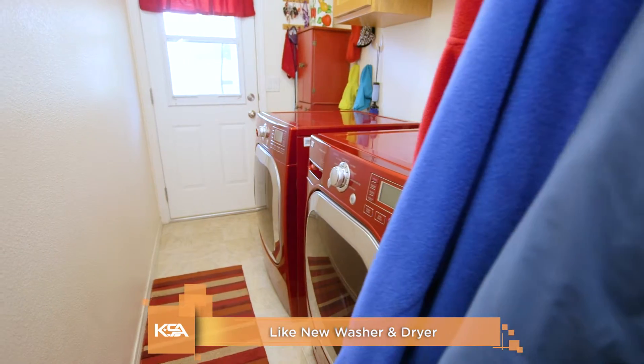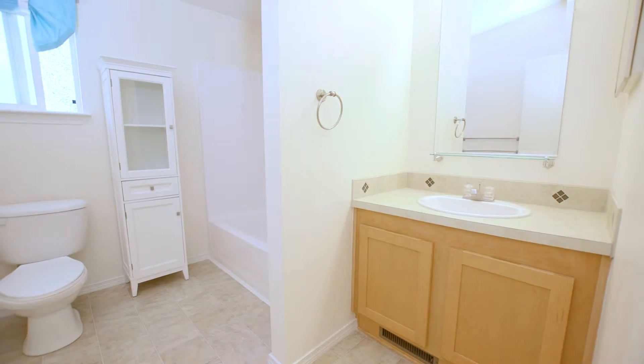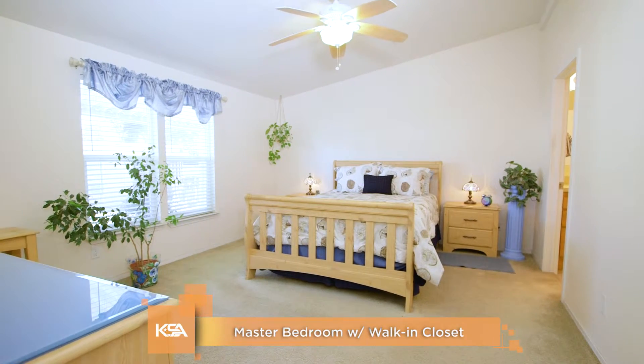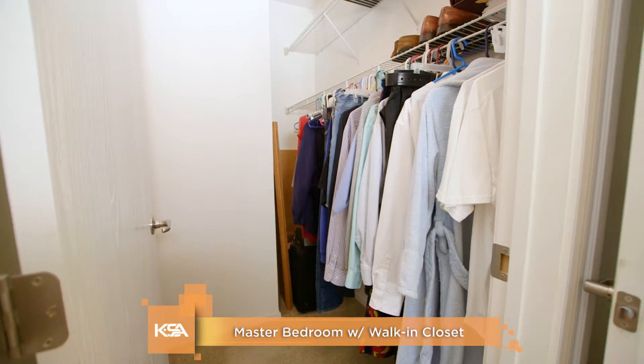Nearly new washer and dryer included. Large walk-in closet in the master, and additional bedrooms are well-sized.